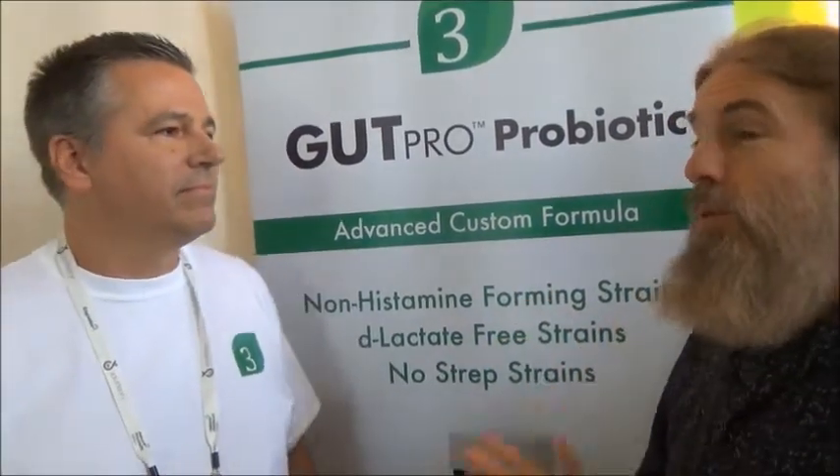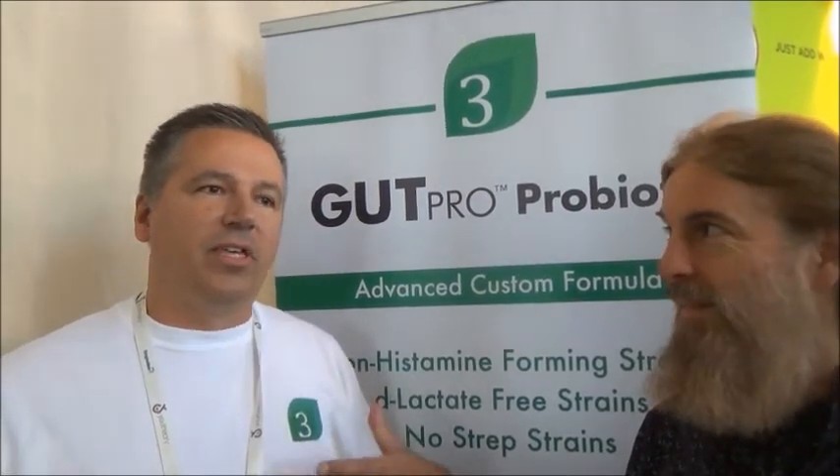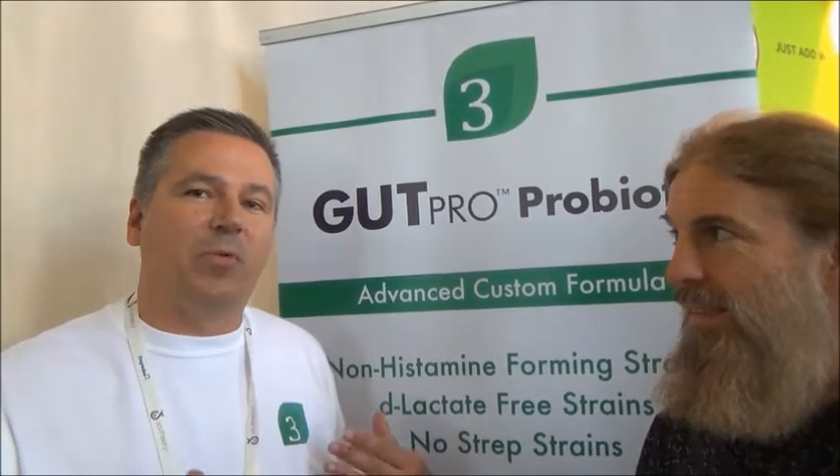So Daniel, why would someone want to avoid histamine forming strains? Many people are dealing with histamine issues and they know they should restore their gut health to deal with those issues. But they inadvertently are consuming a probiotic that may have histamine forming strains, and it might aggravate their condition.